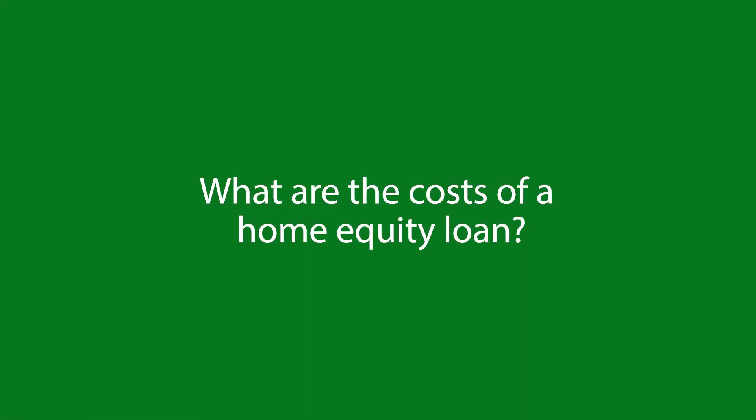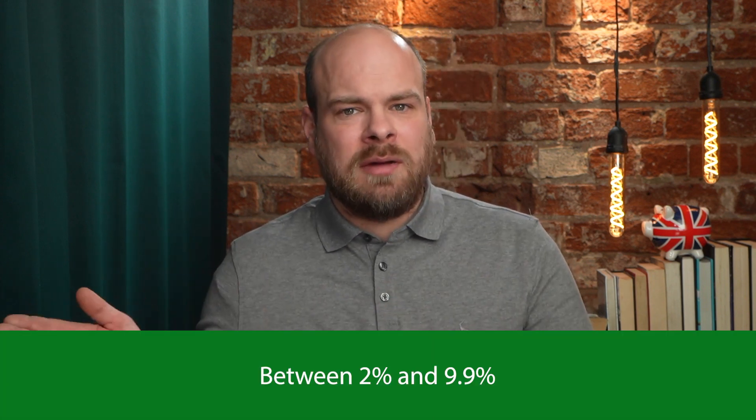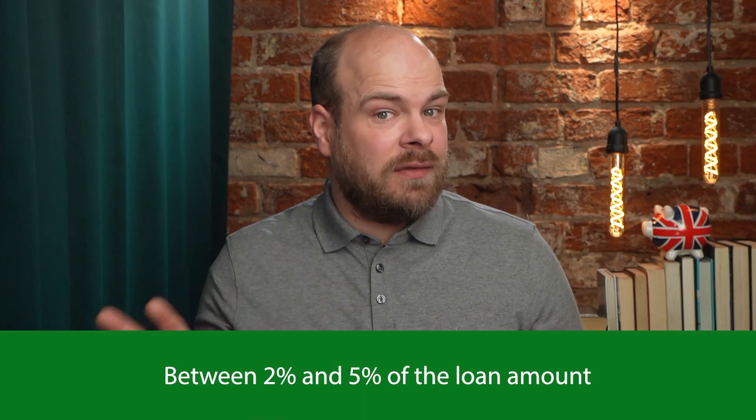So what are the costs involved in a home equity loan? The first cost is the interest rate you will pay on the loan amount. Each monthly payment over the life of the loan will include the loan interest you've agreed to pay. On average, the interest rate on a home equity loan is between 2 and 9.9%. In addition to the interest rate, you should also consider closing costs, which is a fee you must pay at the end of the loan. Closing costs are typically between 2 and 5% of the loan amount and cover things like home appraisals, credit checks, and attorney fees.